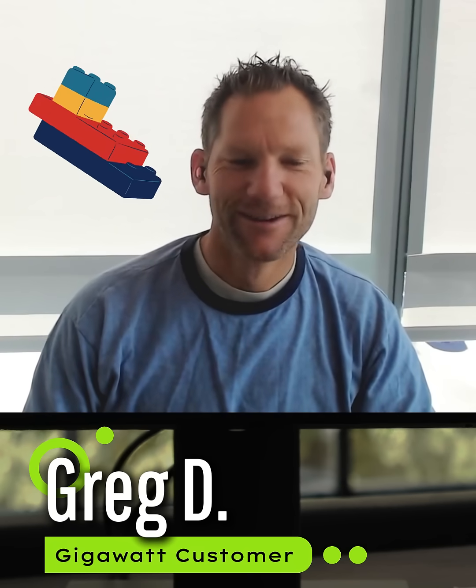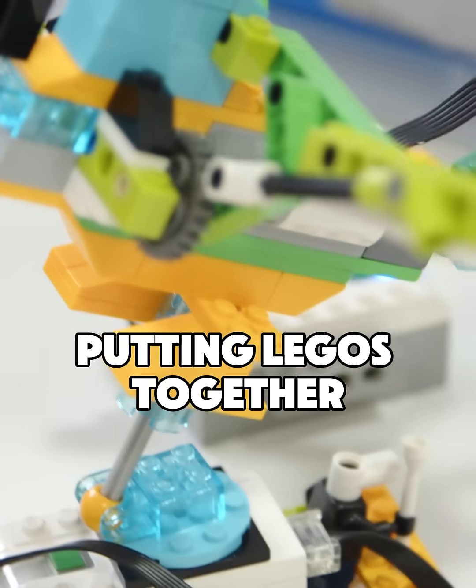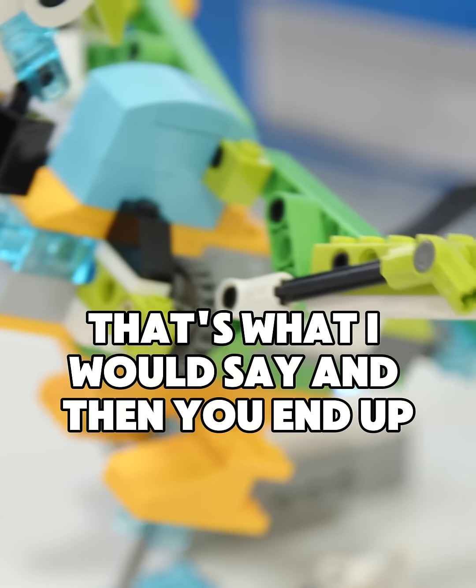Slightly advanced Legos, right? Like, if you have fun putting Legos together, you can probably install your solar. It's not as hard as you think it is.